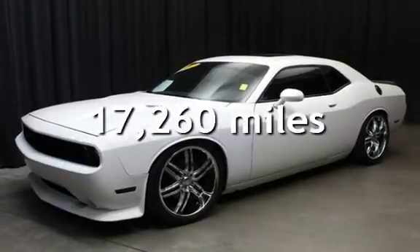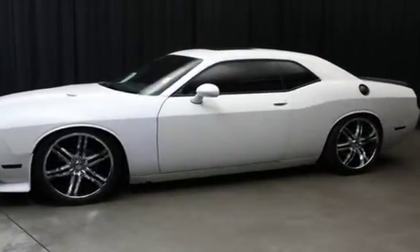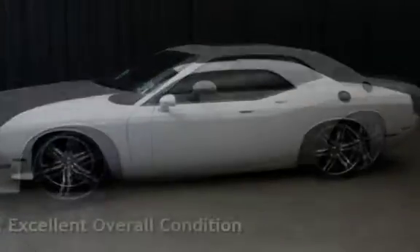This Dodge is a great value with less than 18,000 miles on the odometer. This vehicle is in excellent overall condition.